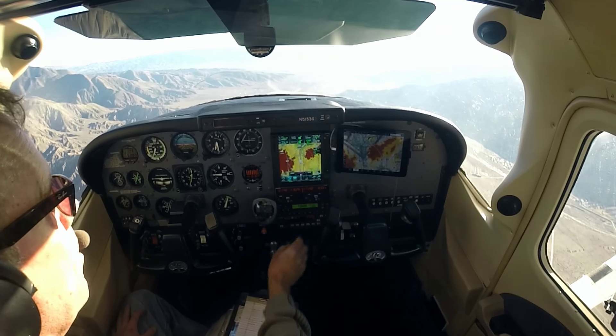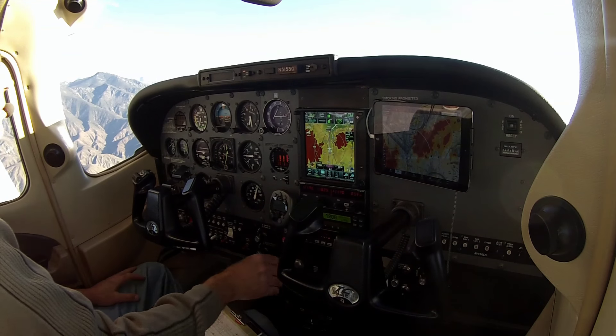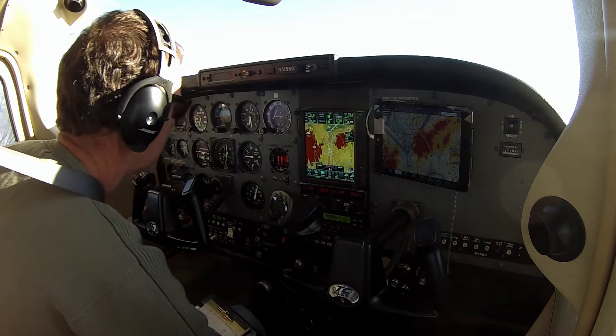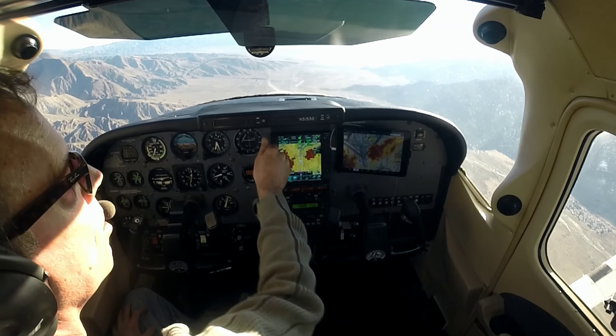As we do this, we want to continue to fly the airplane at all times. I'm going to start a nice little descent now and start to bring the power back. We've got the cowl flaps closed. We'll turn the radio up — there's a little break in communication — and give them a call.